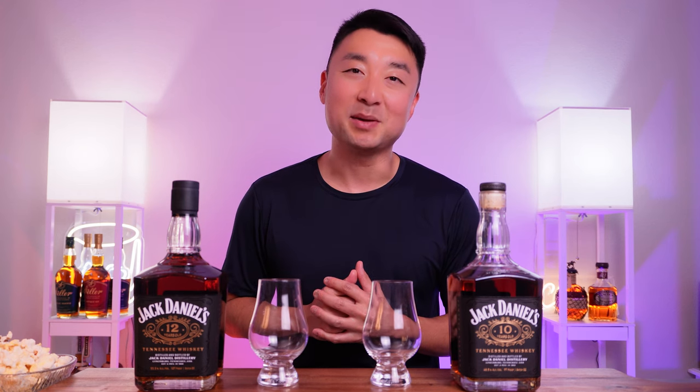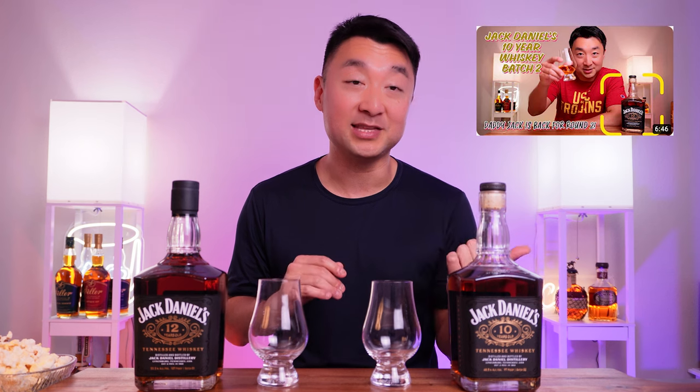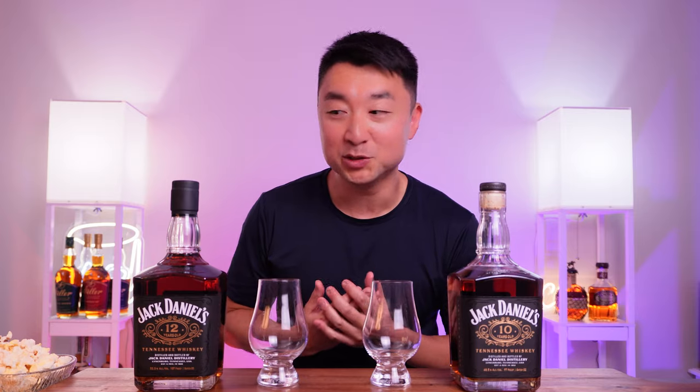Hey, what's going on everyone, welcome back. My name is Steve and this is Made One Honey. Last time we tried the Jack 10, it was great — I thought it was fantastic for the price. I told y'all I'd try to get the 12, got my hands on the 12. I can't wait to open it up. I'll give you my recommendation at the end — see if it's really different from the Jack 10, if that two-year difference really matters. Let's get right to it.